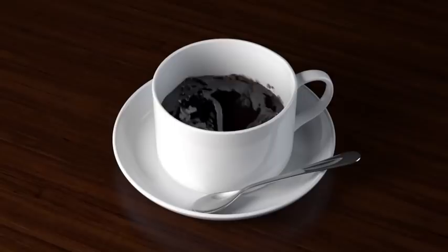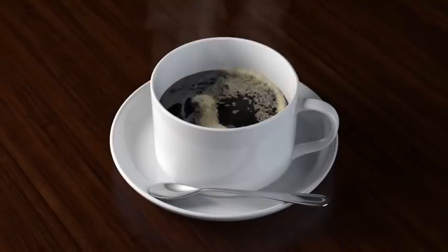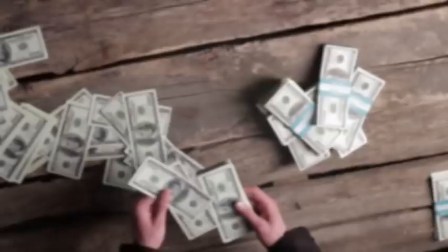Hello everybody, it's Margaret and you know what time it is. It is time to take a look at some more coffee mugs. I've been picking up more and more mugs to flip on eBay because they bring a nice profit, so I thought we would take a look and see what mugs we found at the Goodwill.